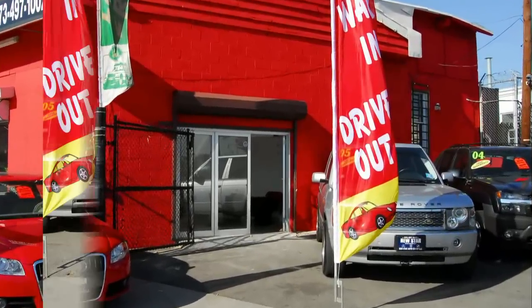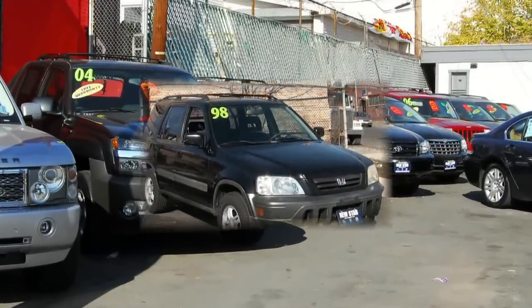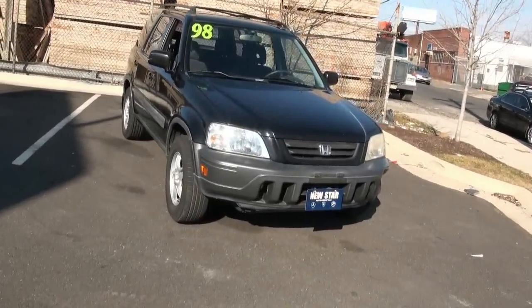New Star Auto Group is proud to video showcase this vehicle. Welcome to New Star Auto Group once again. Here we have a 1998 Honda CR-V.